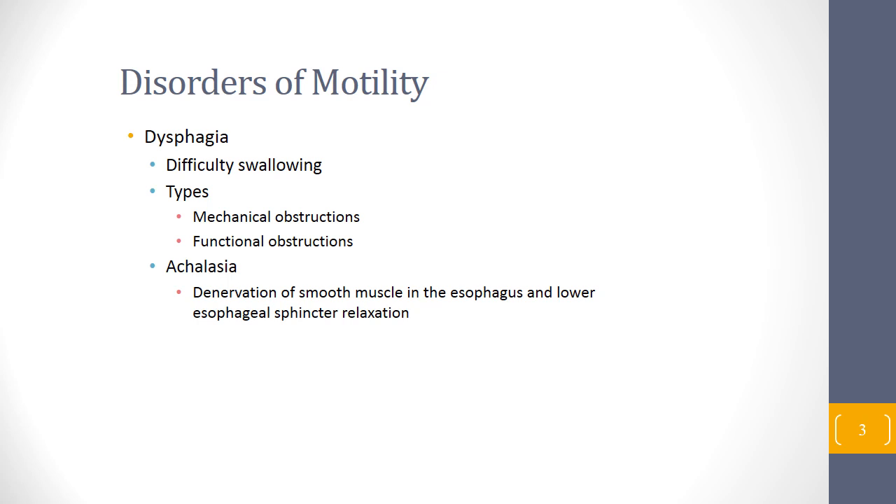Dysphagia is difficulty swallowing, and there are two types: mechanical obstruction and functional obstruction. Mechanical obstruction involves some type of narrowing of the esophagus, a stricture, or a ring — such as a Schatzky ring, a ring of connective or scar tissue that usually results from gastroesophageal reflux disease. A more concerning cause is a malignancy or benign tumor that causes obstruction and difficulty swallowing.